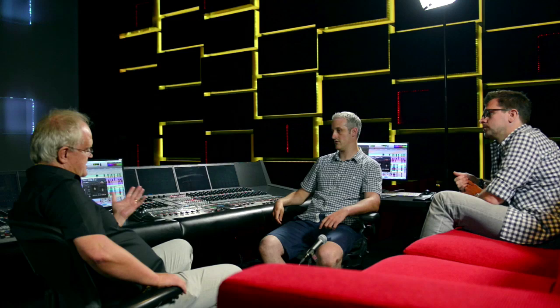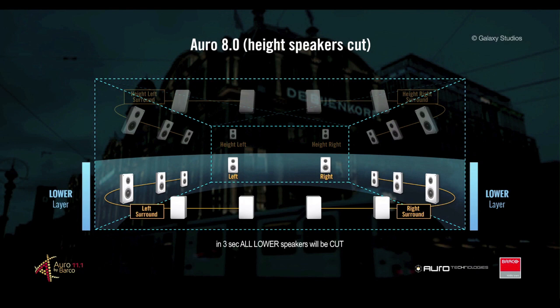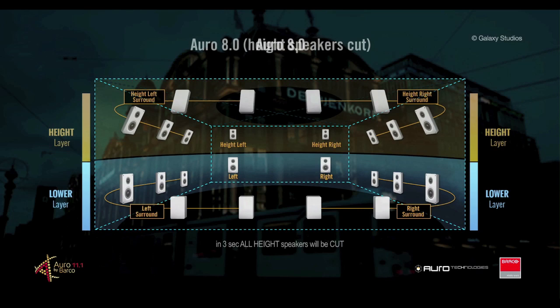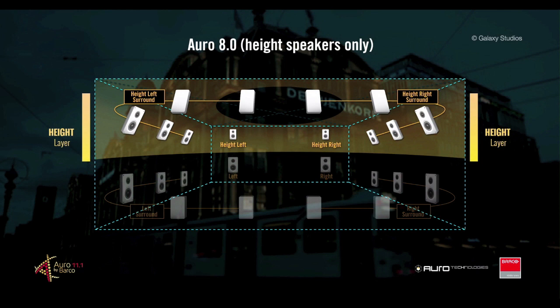It was very interesting in some of the demonstration examples where you have a town centre square audio recording, listening to the whole audio, and then just the lower layer, and then the higher layer by itself. When we just had the lower layer, it was very flat, very 2D. But when we had just the high layer, there seemed to be some more spread to it — 2.5D, shall we say.